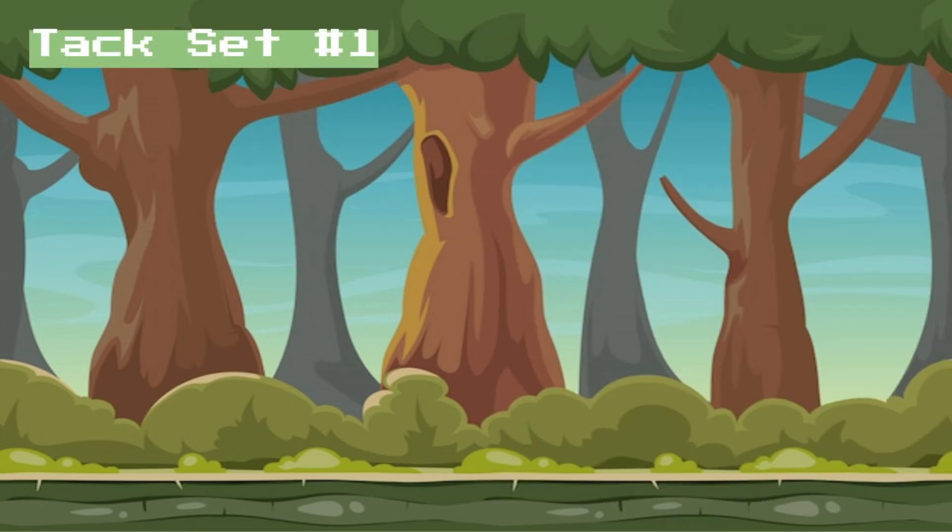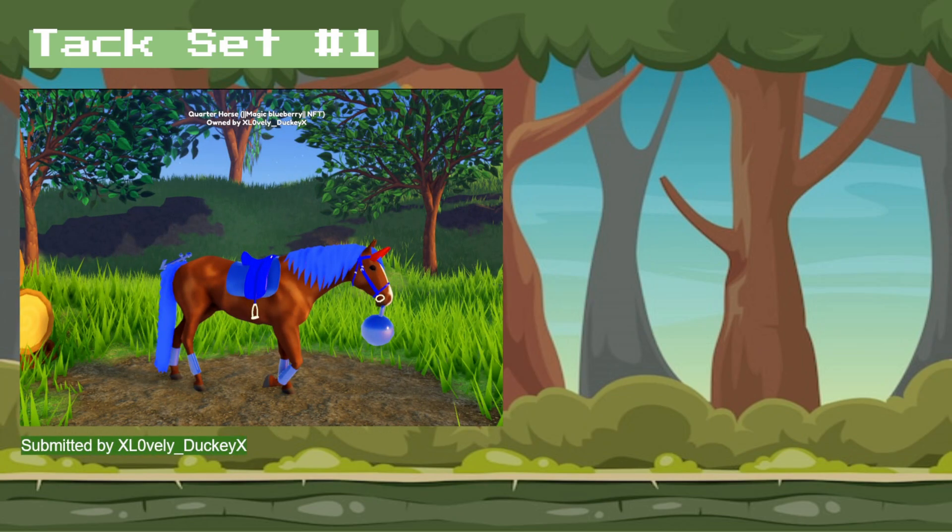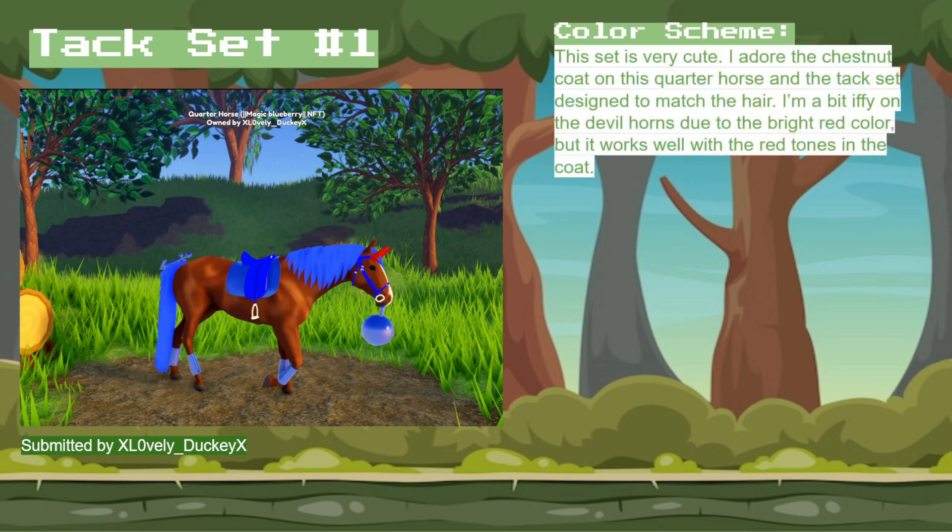Tack set number one was submitted by LovelyDucky, and in terms of color scheme, this set's very cute. I love the chestnut quarter horse, and the tack is designed to match the hair, so adorable. I'm not sure how I feel about the devil horns due to the bright red color, but I think it works really good with the chestnut tones, like the red tone.